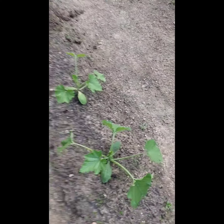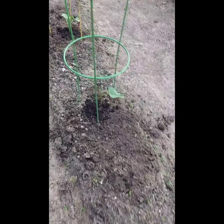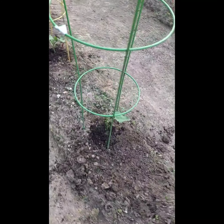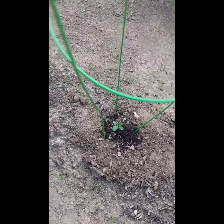So these are my zucchinis. And this is the row where the collards were. So now we have a green bean again, another green bean, another green bean, and another pea.